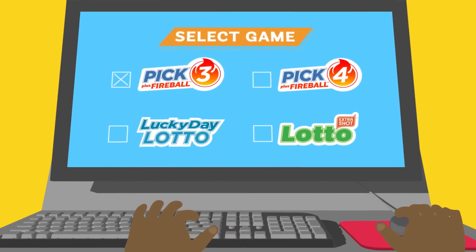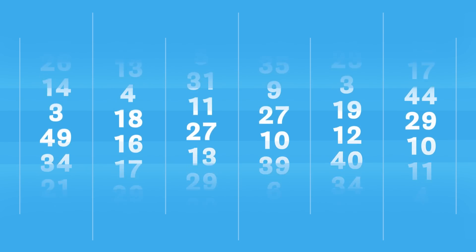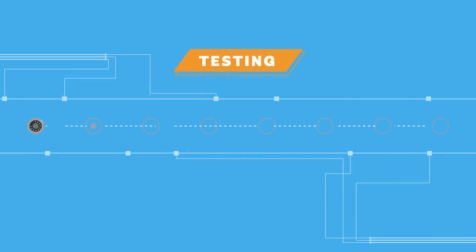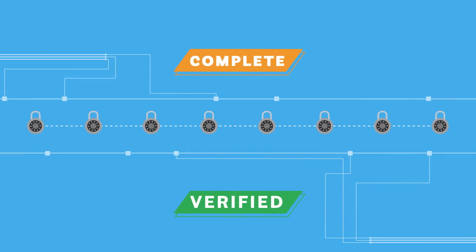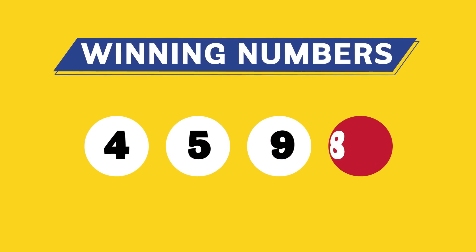That's when the system takes over and generates numbers for those games using a random number generator, or RNG if you like acronyms. The results are verified by several quality assurance tests to make sure the numbers are truly random. The winning numbers are then displayed on the screen and subsequently shared with you, our viewers.